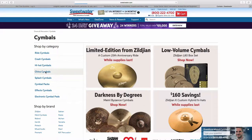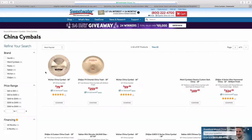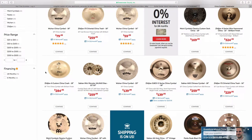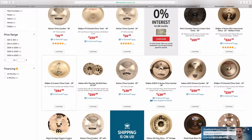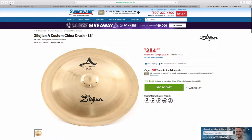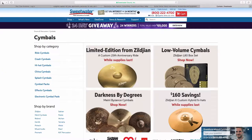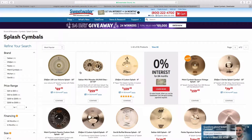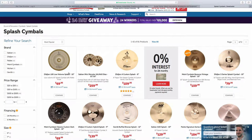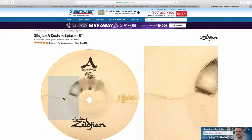China cymbals have that sharp, trashy sound to them and are weirdly shaped — they kind of bow upwards, which helps create that crazy sound. They're about the same size as a crash, usually 18 to 20 inches. Splash cymbals can be anywhere from about 6 to 10 inches, maybe 12, although 12 is getting into crash range. These smaller cymbals are used for effects — they're higher-pitched with a short sustain. This is one of my favorites, a Zildjian A Custom 8-inch splash.